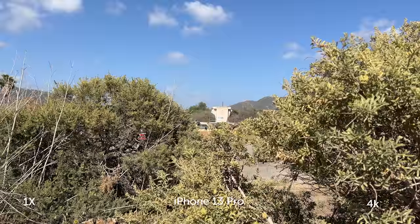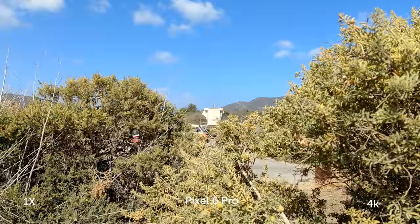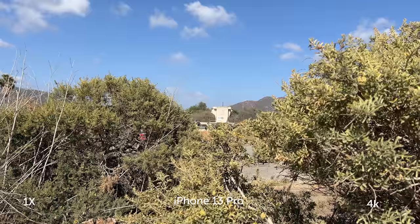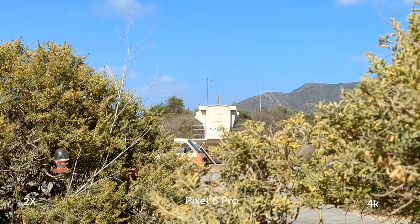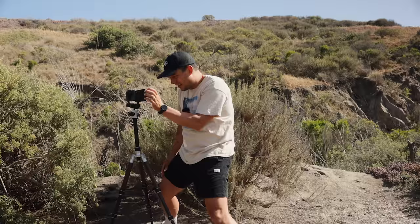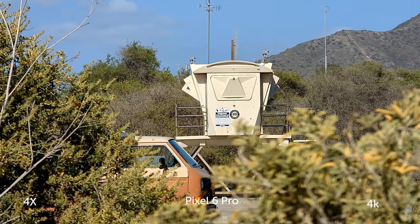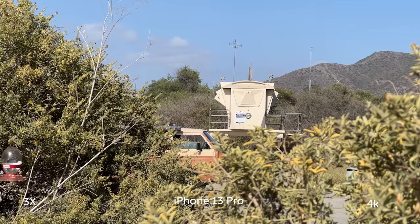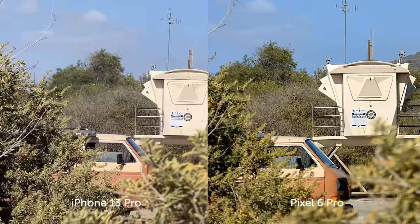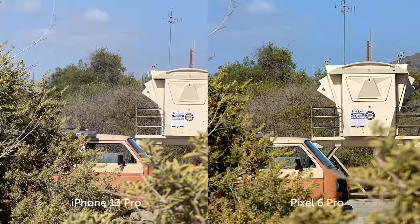Now let's switch to video. Here I have a lot of elements in the foreground to create depth between the foreground, mid-ground, and background — that's how we're going to show the bokeh in these green plant bushes. We'll go to 2X on the Pixel, 3X on the iPhone, and then 4X on the Pixel. And for the sake of it, I'm going to zoom into 4X digitally on the iPhone — so that's a digital 4X on the iPhone.